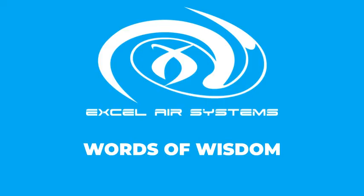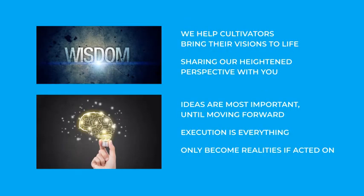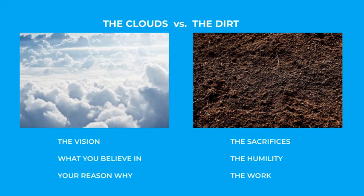Discerning and navigating the challenges of this path also involves a considerable amount of wisdom. Helping cannabis cultivators bring their visions to life has imparted us with a heightened perspective, so we'd like to present you with some words of wisdom that we've picked up, which we feel would be beneficial. Ideas are the most important part of creating a business until you actually start to move forward — then the execution is everything. There's an abundance of great ideas out there, but they can't become successful realities if they aren't properly acted on. Too many people get caught up in their desire to function as idea factories. Metaphorically, the idea level is up in the clouds — playing in the clouds is great, but you'll also need to work down in the dirt in order to get somewhere. This means incubating the idea, acting on it, and working hard, which is difficult.